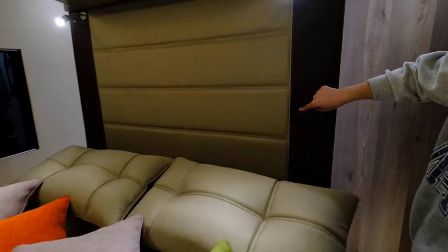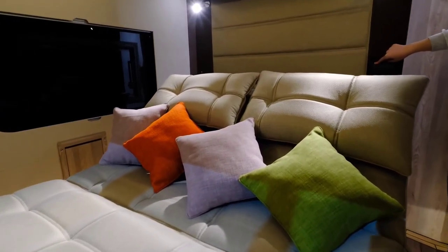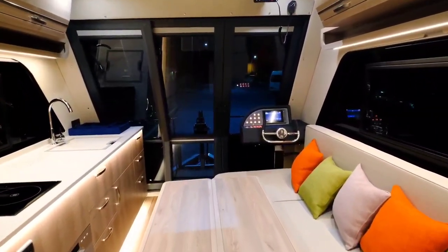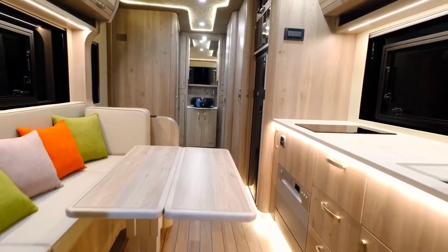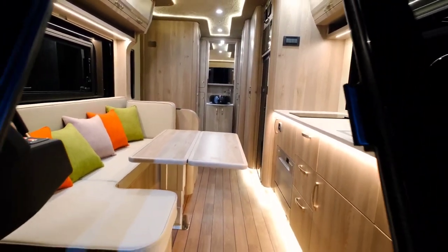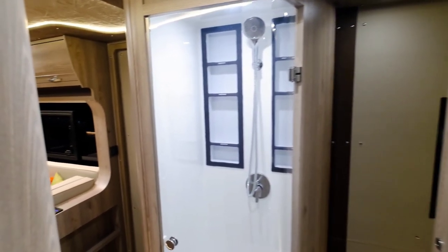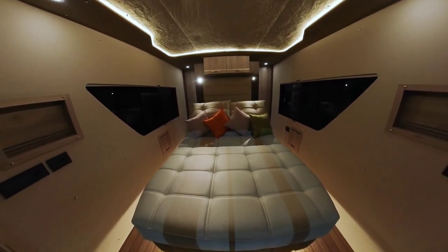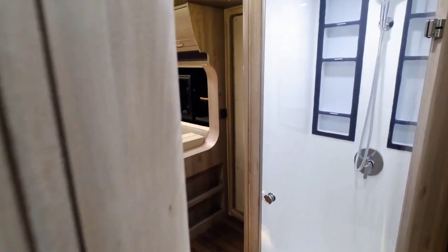Its cozy interior can comfortably accommodate up to four people, featuring a convertible seating area, a functional kitchenette and a charming balcony that adds a touch of outdoor living to the experience. Notably, the Caracat 66 offers flexibility for personalization, allowing customers to tailor the houseboat to their preferences. With a CE certification class ensuring safety standards, this small yet stylish houseboat is an attractive option for those seeking a compact and comfortable cruising experience.